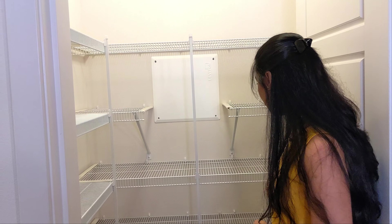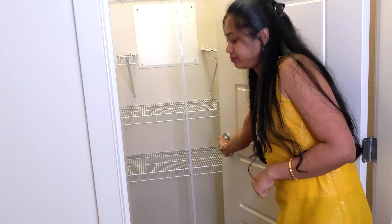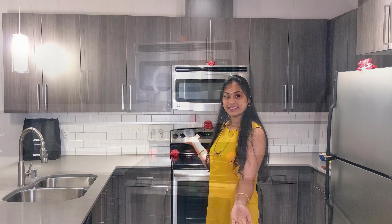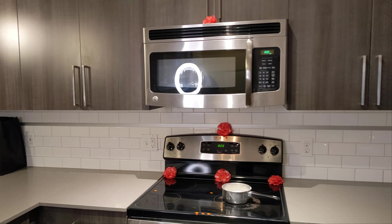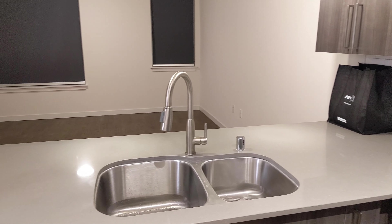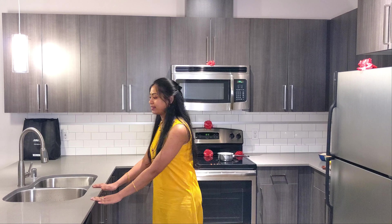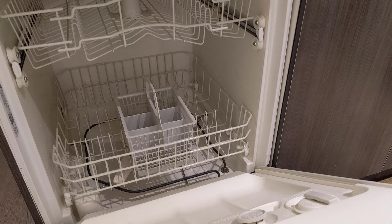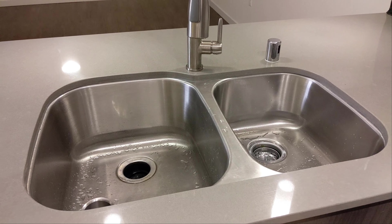Welcome to the empty house tour. This is the main door — it is closed inside the entire house. We have to put the shoe rack here. Here is the entry foyer. There is a coat hanger here, and we have to plan where to put the shoe rack in the same place.